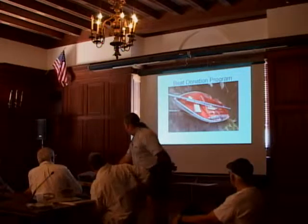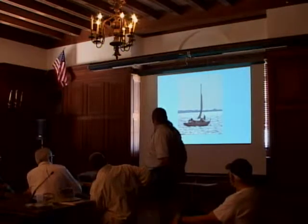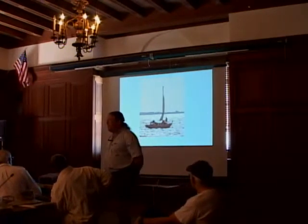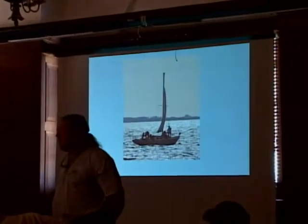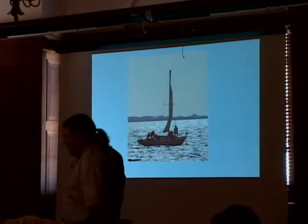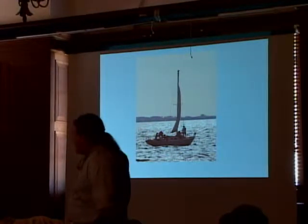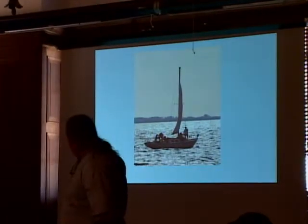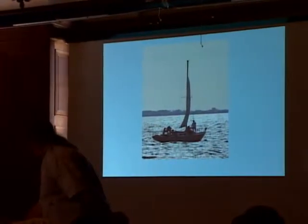We started a boat donation program to fund our activities and we've taken in a number of boats. This boat was donated by a youth sailing program. This is our first Scheel 24 — not only does it raise money, but we now have people competent enough to take such a boat out. We invite others aboard as well, and we've had a lot of good times on the boat while waiting to sell it. It's a 1968 Bristol 24 and we're looking for $500 for it.